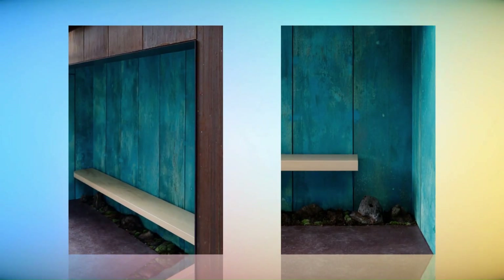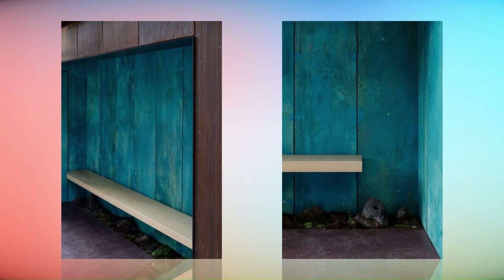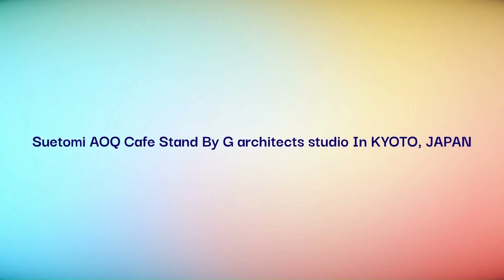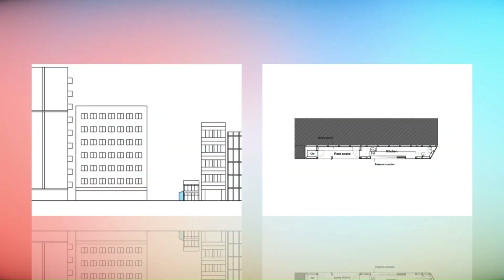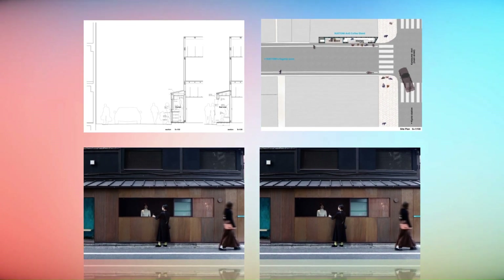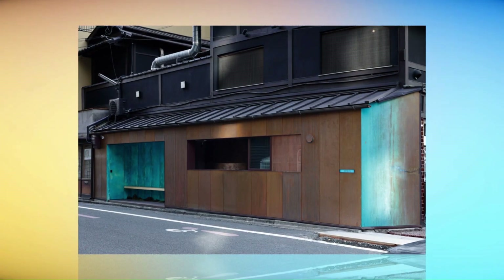Cityscape regulations control the use of facade colors except for natural materials. The use of the colors was permitted by the local government as it was not painted but was created by the oxidation of copper. We adequately used soy sauce to slowly let the copper corrode, generating the reddish-brown color, as well as ammonium chloride to quickly let the copper corrode, generating the patina color.